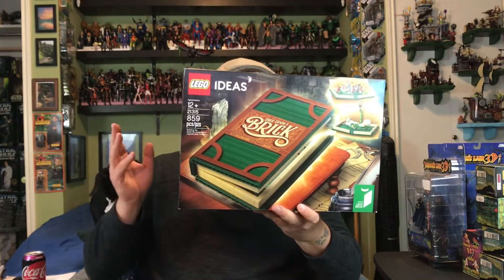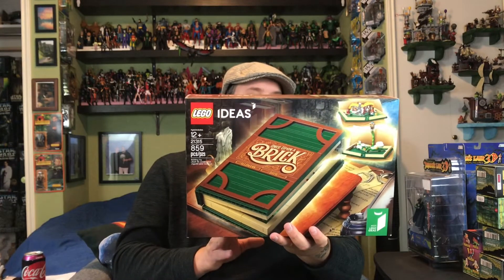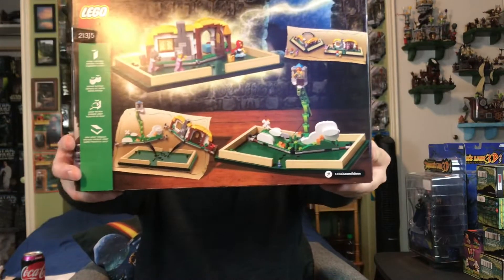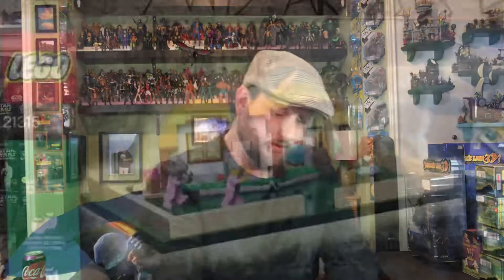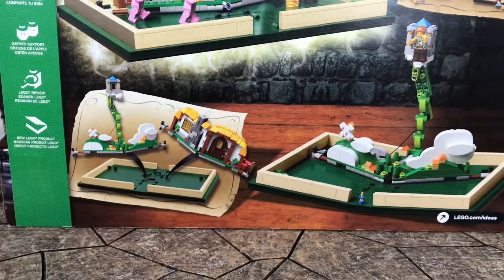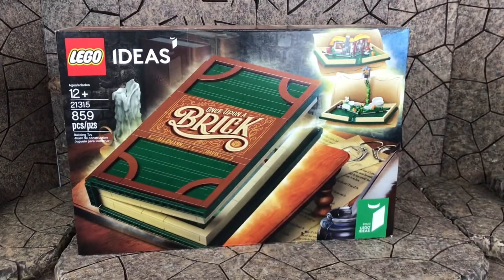I went to the Lego Store at the mall and I love the Lego Ideas line. I picked up Once Upon a Brick — it's got two different fairy tale stories. You can either display Little Red Riding Hood, which has the wolf dressed as the grandma in the cottage, or Jack and the Beanstalk, which looks really cool. I might do a quick build video later on down the road. I'll probably display the cottage to the side and put Jack and the Beanstalk on the book.